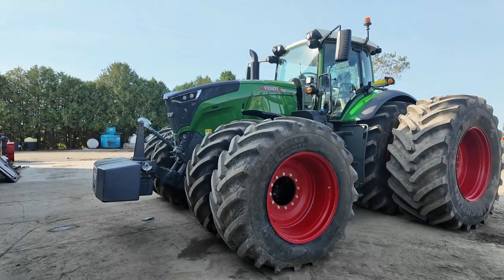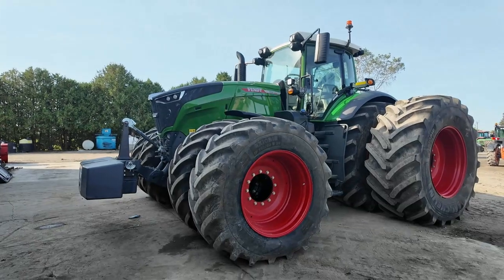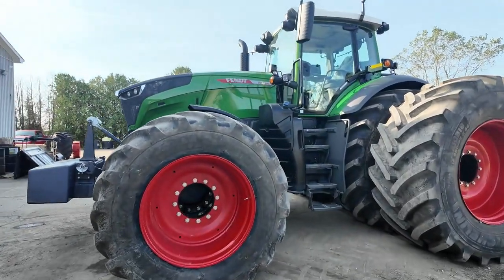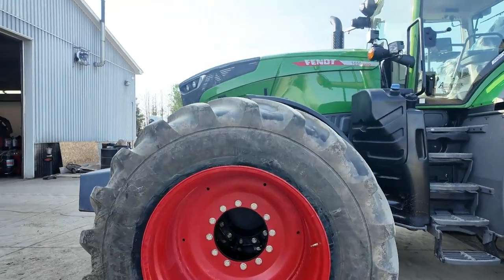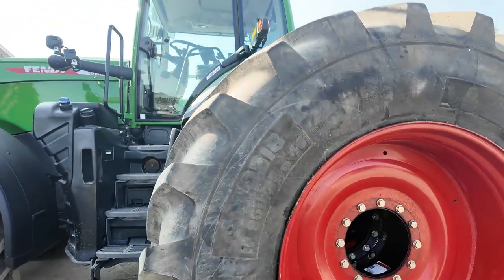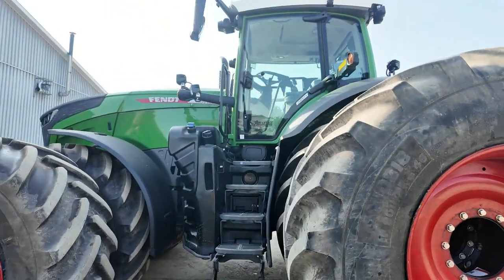So here she is — 2024 1050 Fendt. We just changed all the tires on this thing too. We've now got 710/60R38 on the front, and then the customer wanted these 900s on the back, and she is a monster.